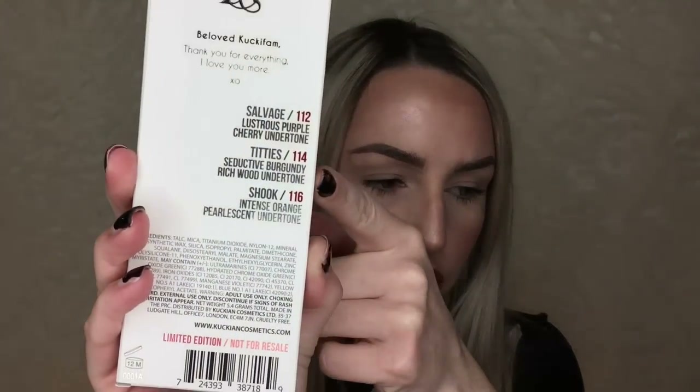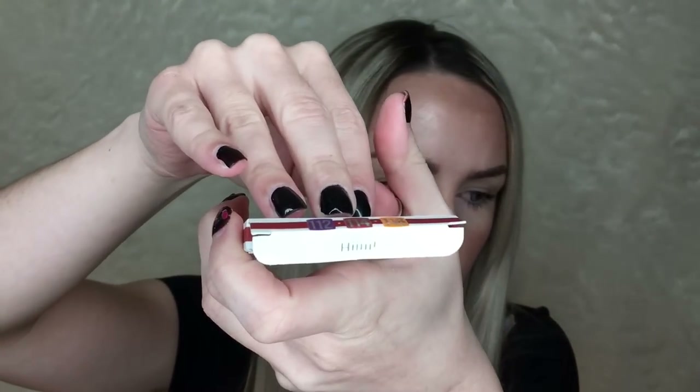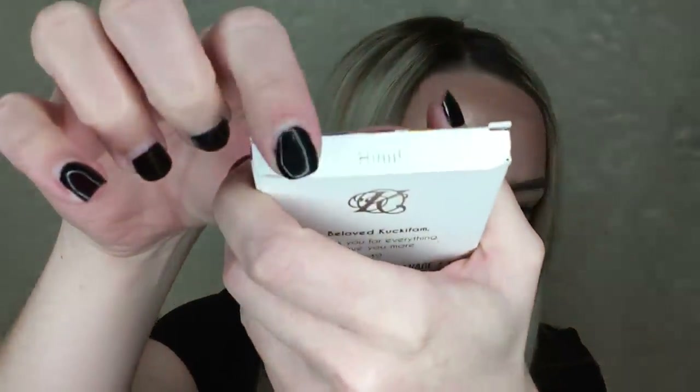It gives you some details on the shades and all the ingredients at the bottom. When you open it, inside it says 'hi' with two little embossed hearts on either side. The three pigments are Salvage, Titties, and Shook. Salvage is described as a lustrous purple with a cherry undertone. Titties — I can see why he called it that but it makes it awkward for me to say. It's a seductive burgundy with a rich wood undertone, and Shook is an intense orange with a pearlescent undertone.